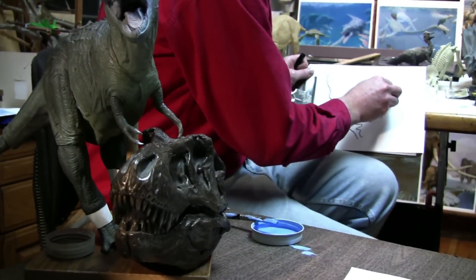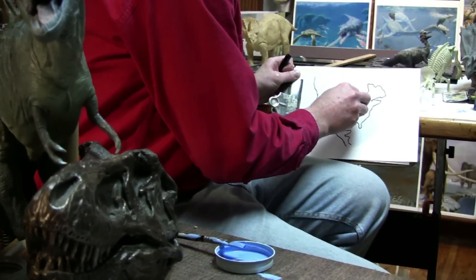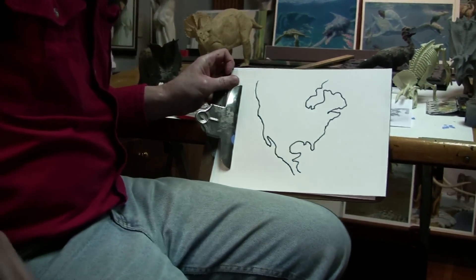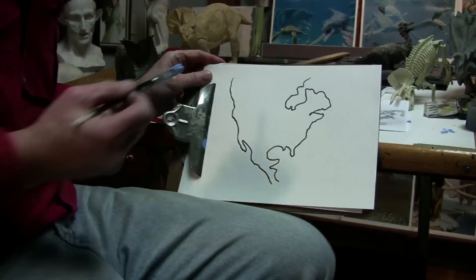If we could take a journey back through time, what would we see? What did our world look like ages ago, during the time of the dinosaurs?